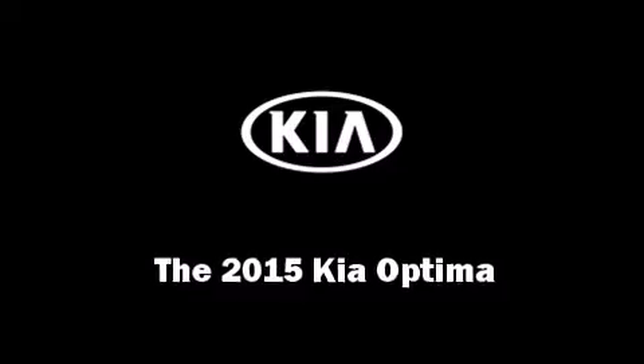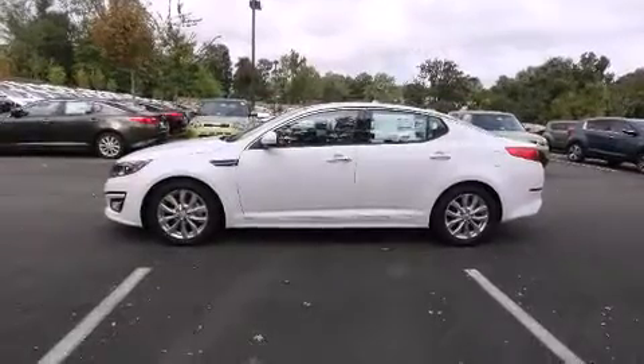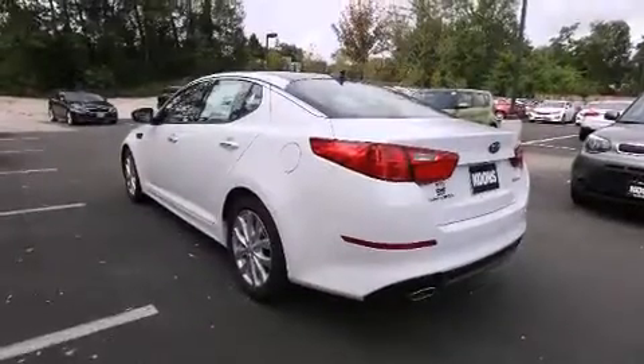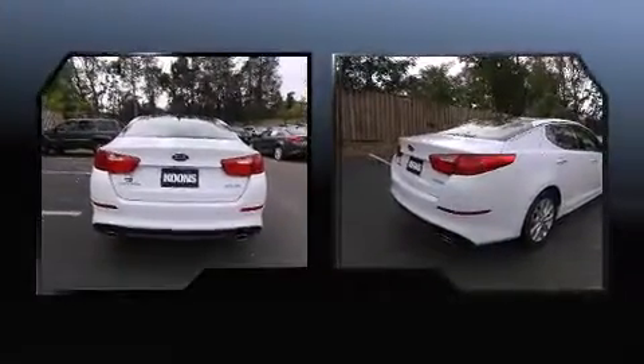The 2015 Kia Optima. This four-door, five-passenger sedan is ready to drive off the showroom floor. Smooth gear shifts are achieved thanks to the efficient four-cylinder engine, providing a spirited yet composed ride and drive.